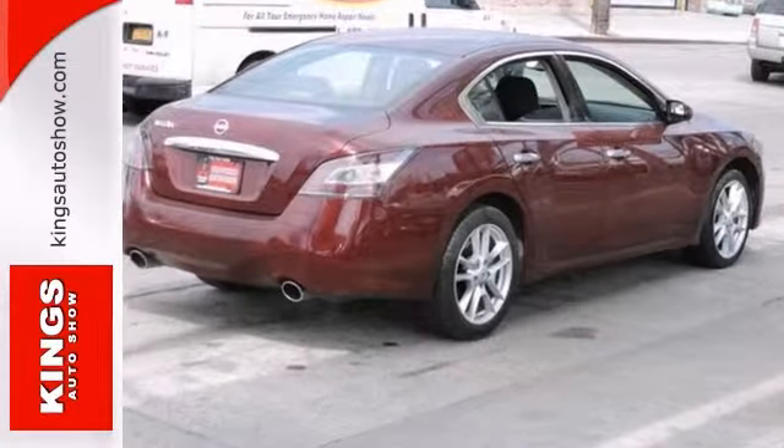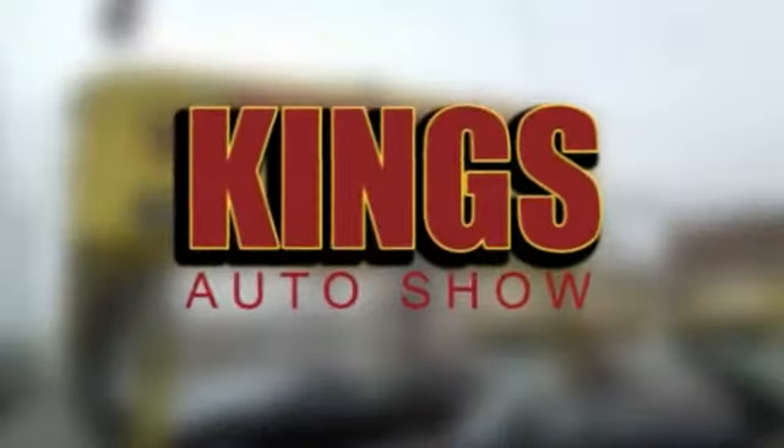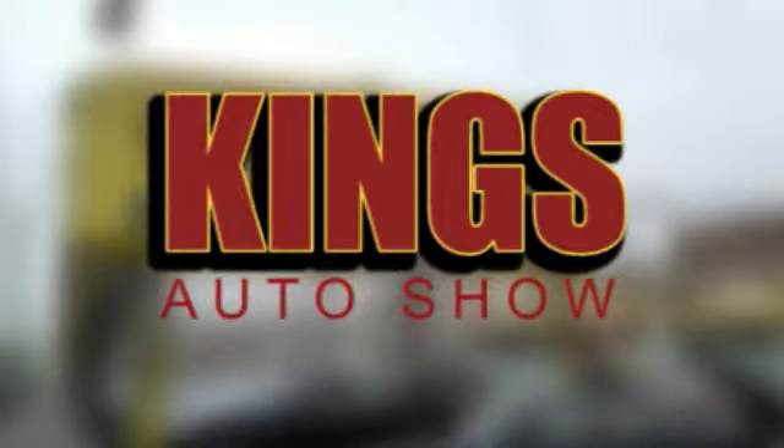Stop in, check it out today. Discover Kings Auto Show today. We're exceeding expectations from test drive to delivery. We're conveniently located at 5815 Church Avenue in Brooklyn, New York.